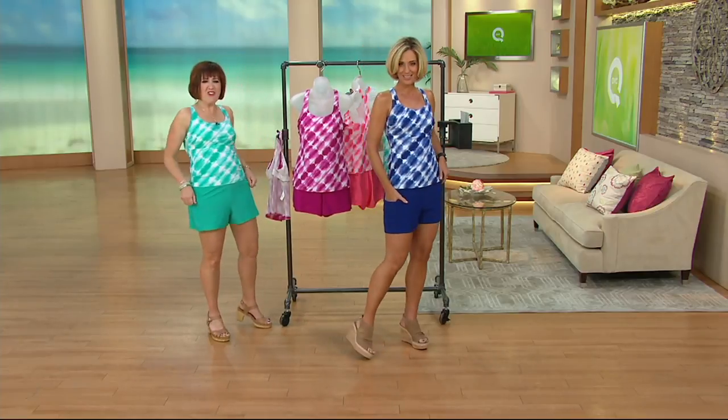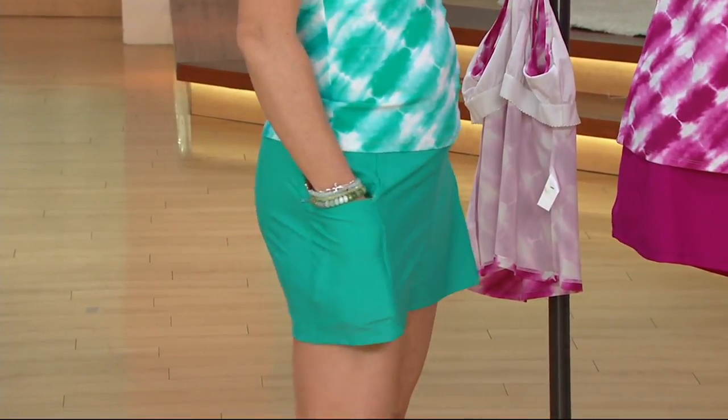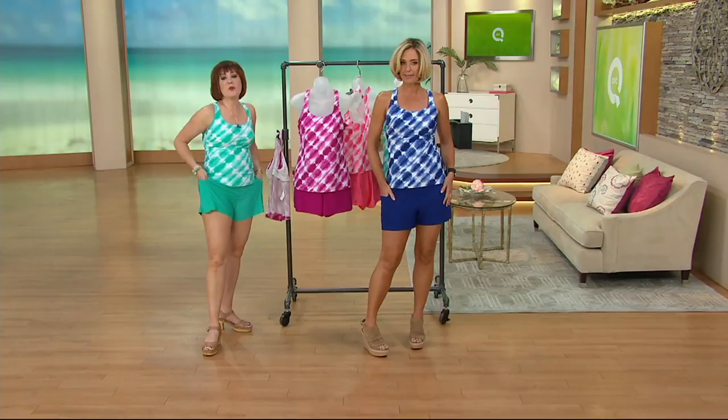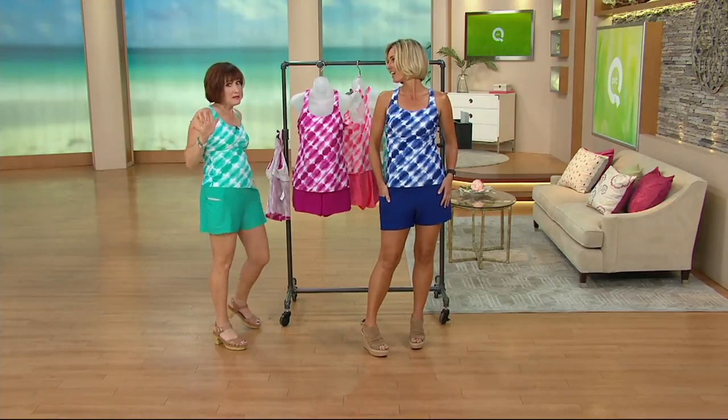These pockets are fantastic — hotel key, or whatever, not your phone. Don't go swimming with it. You could throw it in there if you're going for a bike ride in the morning, but remember that it's in there.